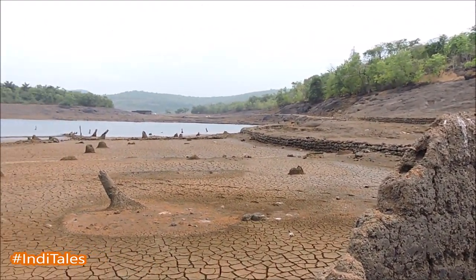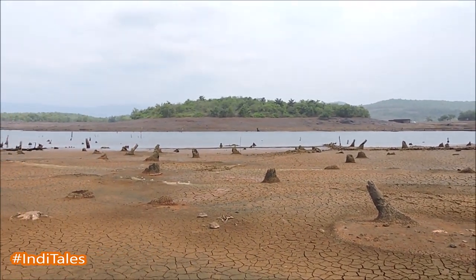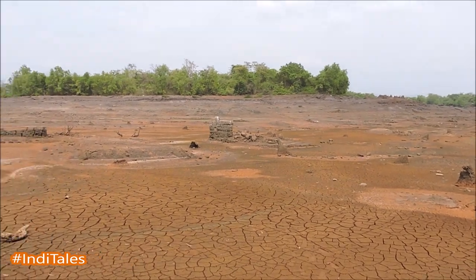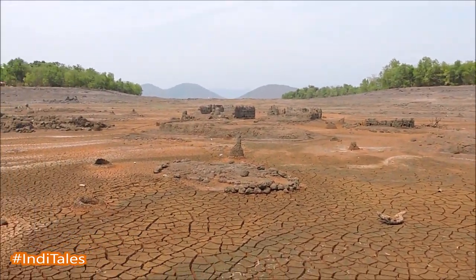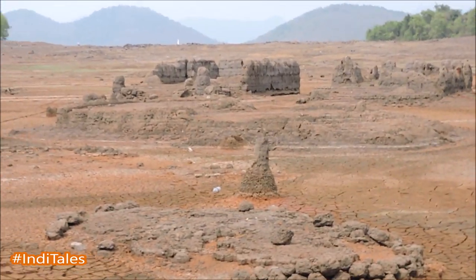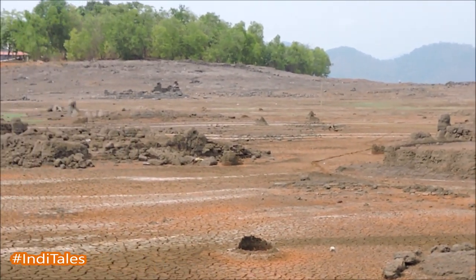Standing on the ruins of this house, I could see the layout of a village all around me, with some Tulsi Vrindavans managing to survive and stand tall. Some ruins here, some ruins there, and a village that was living just a few years ago.